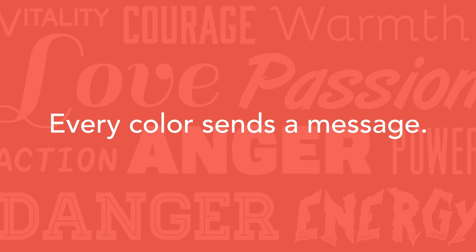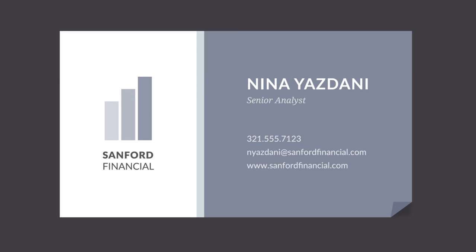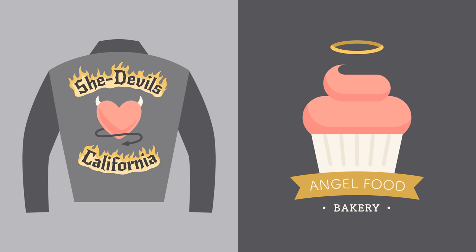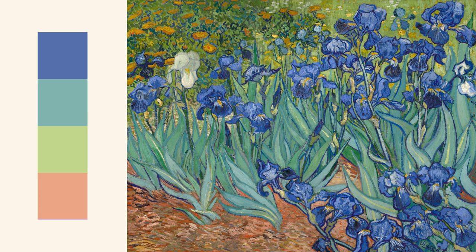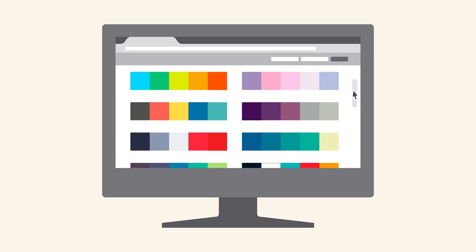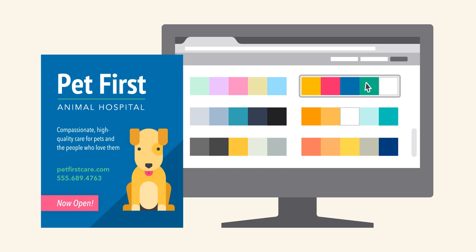Every color sends a message. It's important to consider the tone of your project and choose a color palette that fits. Bright colors tend to have a fun or modern vibe, while desaturated colors often appear more business-like. Sometimes it just depends on the context — you'd be surprised how flexible color can be. You can find ideas for color schemes in all kinds of interesting places, from advertising and branding to famous works of art. You can even use a web resource to browse color palettes or generate your own. Even experienced designers take inspiration from the world around them. There's nothing wrong with finding something you like and making it your own.